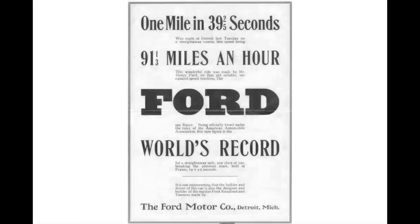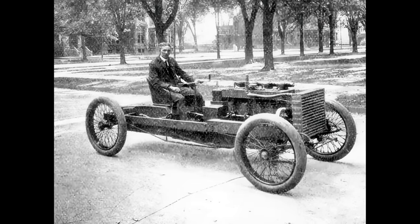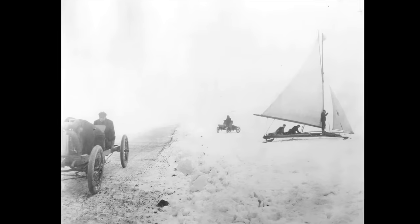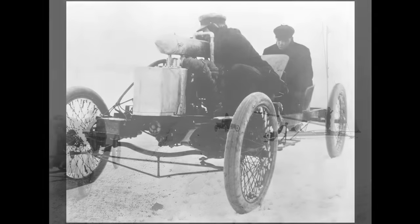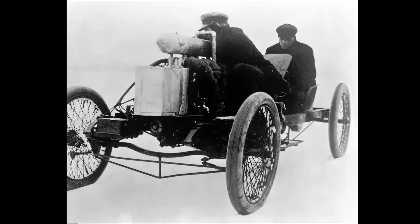Henry Ford set a land speed record of 91.37 miles per hour with the iconic 999. He himself drove the four-wheel braced vehicle on the frozen surface of Michigan's Lake St. Clair, with a wooden chassis and no body or hood attached to it. To put things frankly, the Ford 999 was as simplistic and schematic as a vehicle could get around this time.